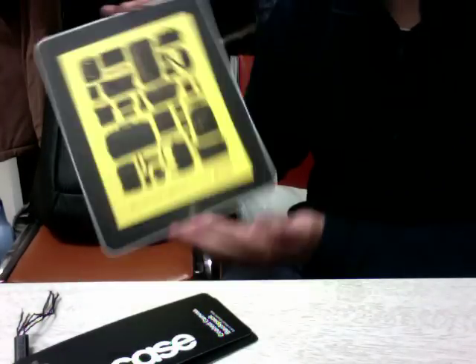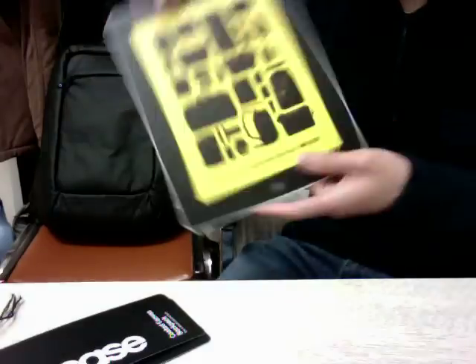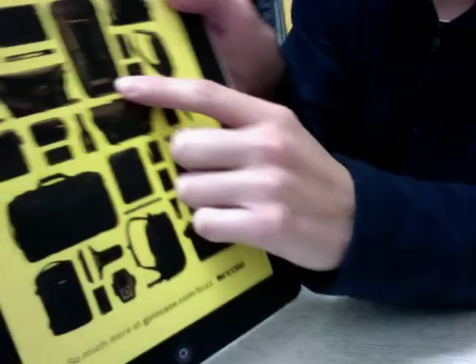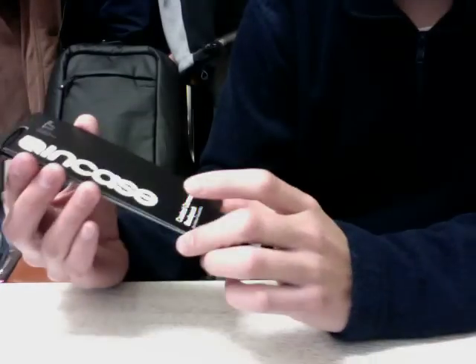Inside the backpack when I received it was a little booklet showing a bunch of their products, bags, and accessories for tech gear. On the back it says they're committed to making good quality products. There's also a tech care tag hanging off a zipper, which I just cut off.